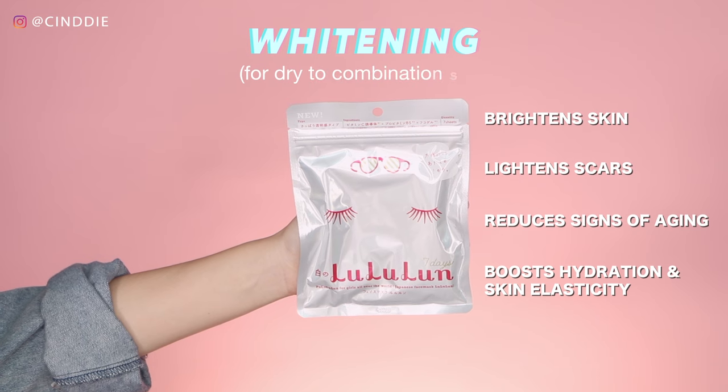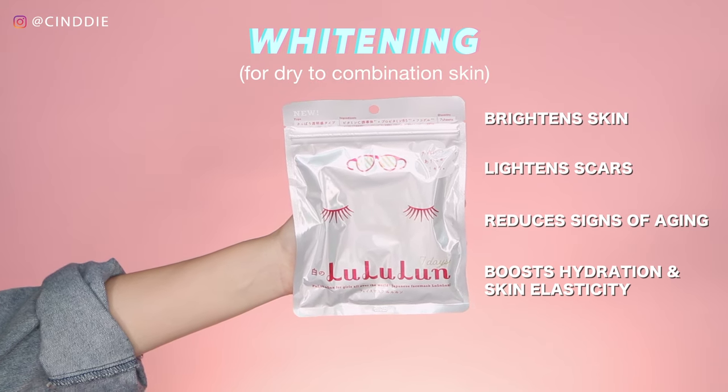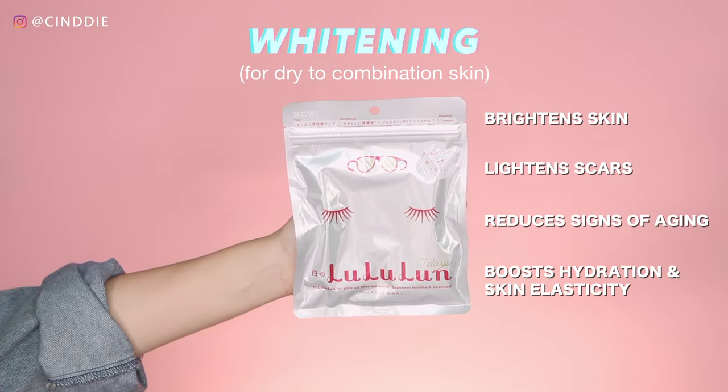The whitening masks are suitable for dry to combination skin and these help to brighten dull skin and lighten scars, as well as reduce dark spots and other signs of aging.